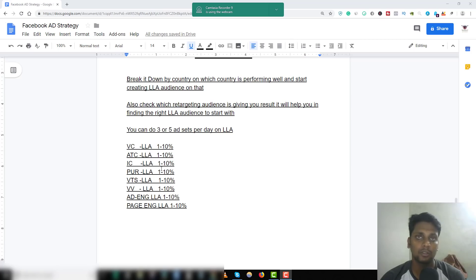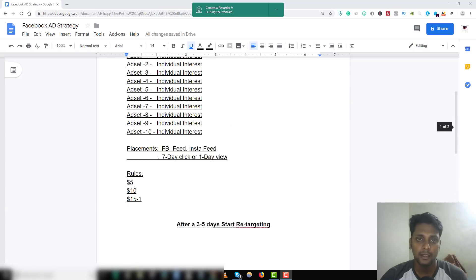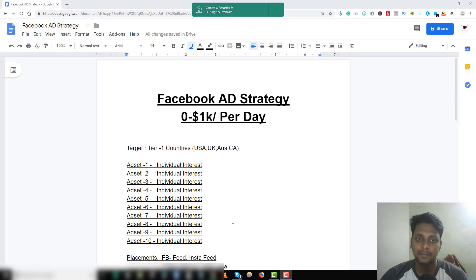Take those six winning ad sets, put them all together in a CBO campaign, and set a budget of 100 to 150 dollars. It's going to perform well because these audiences are already proven to work at the individual ad set level. This is the exact step I used to take my store from zero dollars to one thousand dollars per day in sales. Try to utilize it — thank you for watching, make sure you leave a comment and a like, and I'll see you in the next video.